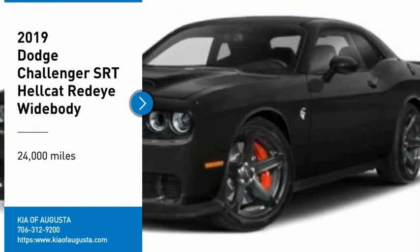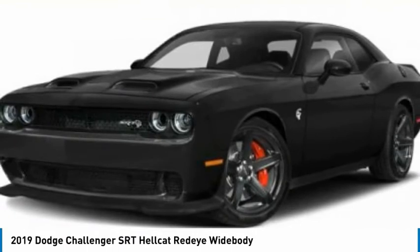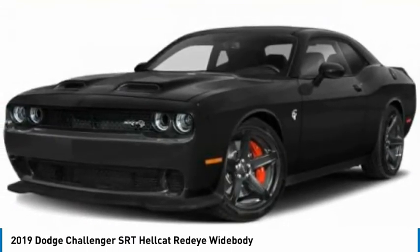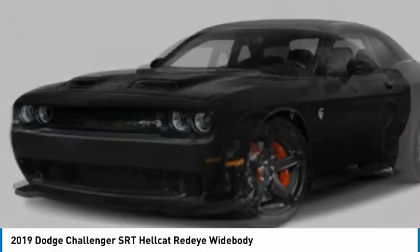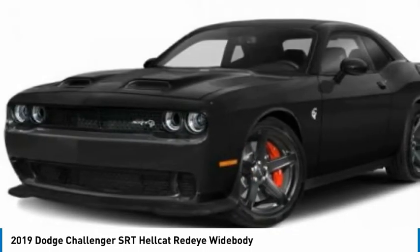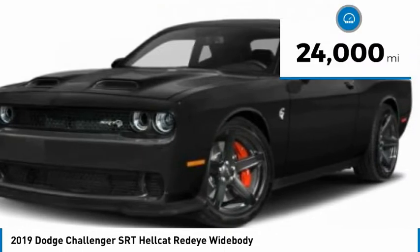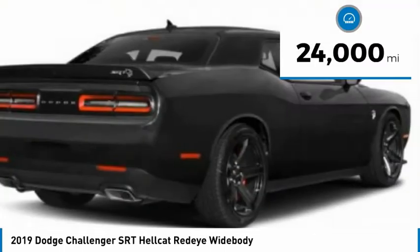Take a ride in the 2019 Challenger, rated most appealing midsize sports car by JD Power and Associates. The Dodge Challenger delivers on style and performance — it's powerful, practical, and efficient. This vehicle has less than 25,000 miles.